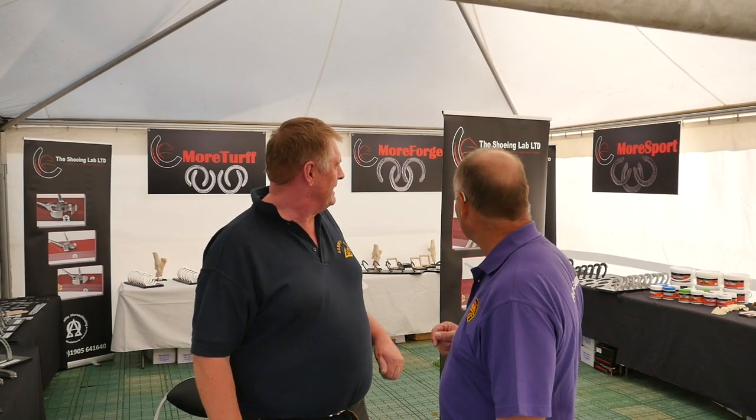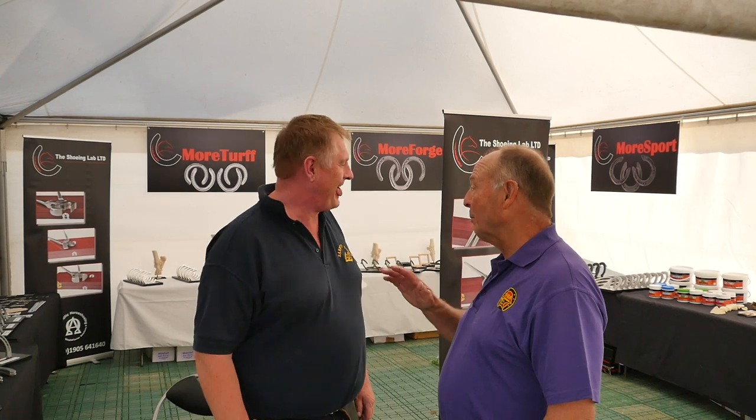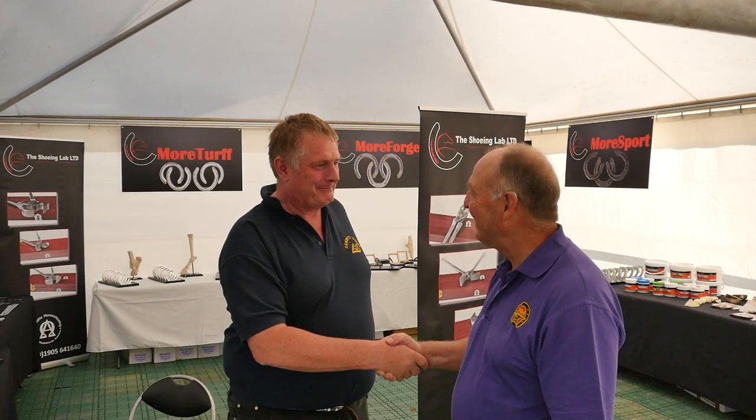Alright, Kelvin. This isn't exactly a new venture for you, but your shoes have changed name, haven't they? What's the name of your new shoes? We've got the More Sport, More Forge, More Turf, More Drive. Turf spelt with two F's — is that deliberate? That's deliberate. Always have to check these things. What is the most difficult thing about running a trade stand at a show like this? Getting everything where you want it to be in time for the open doors. Have you got more stuff to come in? Yes, I'm waiting for it now.